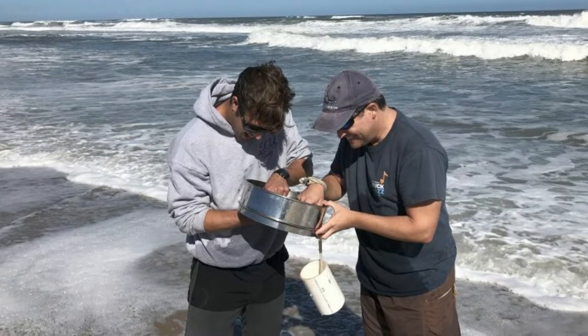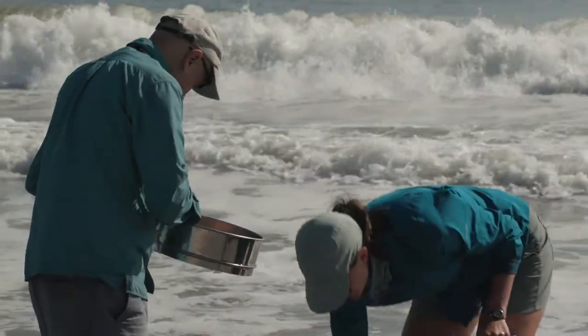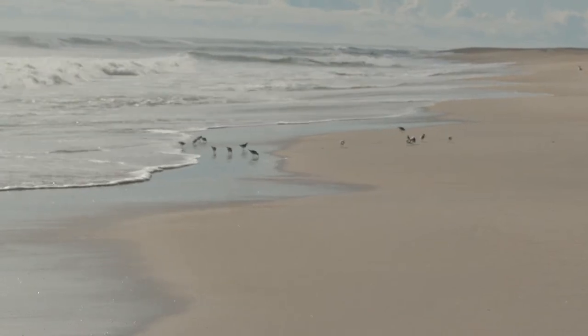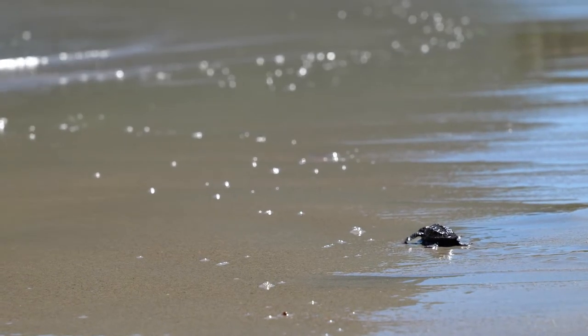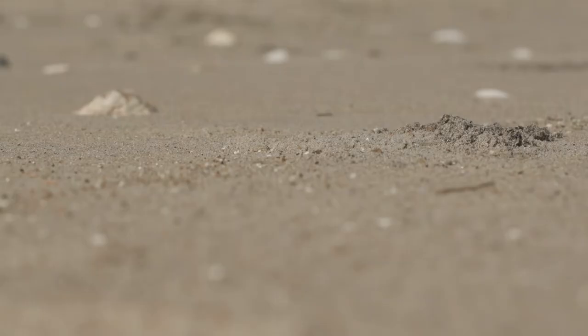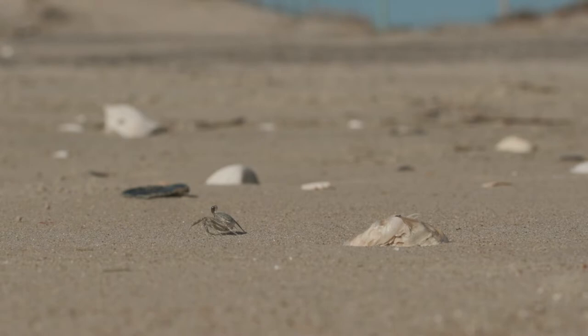We're looking at the sediment character, the sands themselves. We're looking at the morphology of the beach — the shape and profile. We're looking at the invertebrates, the little critters that live inside the sand, because those critters and the ecology of the beach are critical to shorebirds, turtles, and things that feed on those invertebrates in the sand. Although we're looking at smaller things like sediment character or the actual invertebrates, the implications of that move well up the food chain.